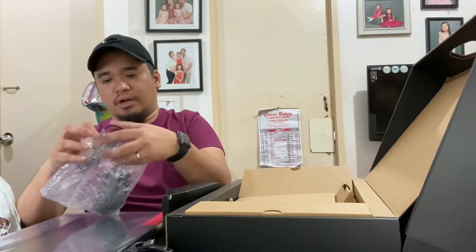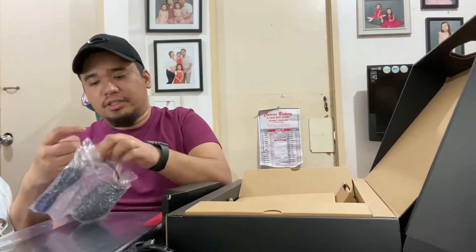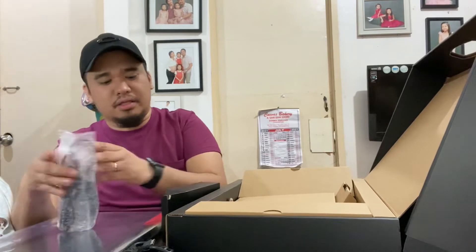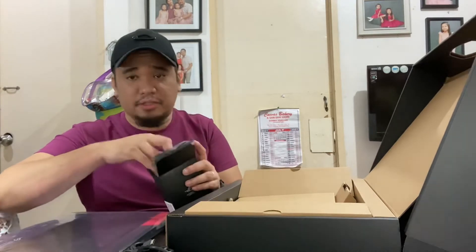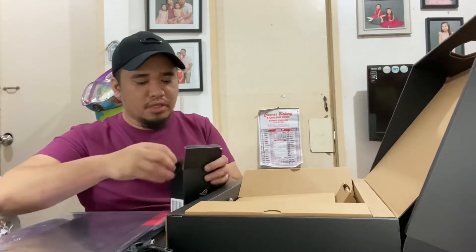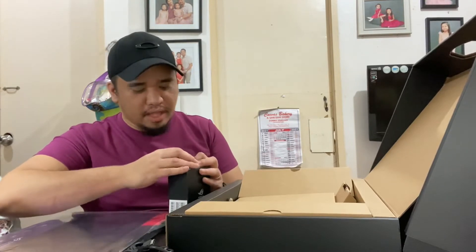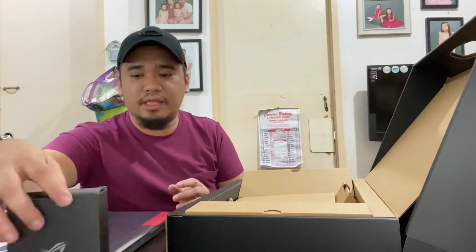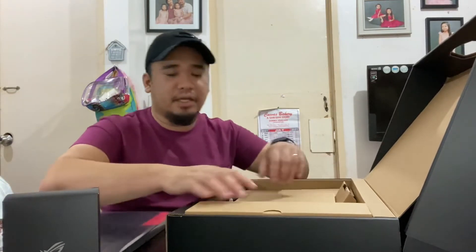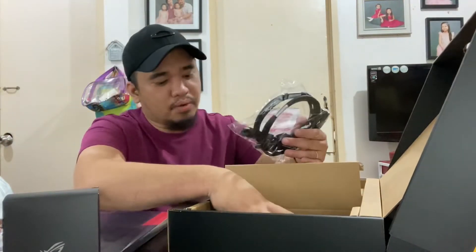Just so you know, this particular Ryzen model with the 3060 GPU just launched back in class for circuits. Usually what you're going to see are Intel processors, but after careful research, I decided to go with the Ryzen processor because of its multi-tasking and gaming performance. You can also see there are two power cords included.